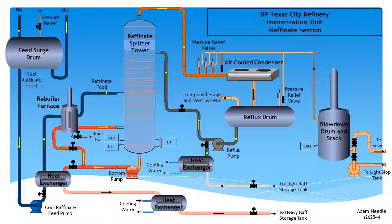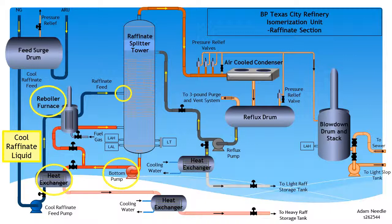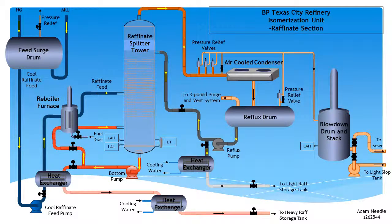During normal operation, cool raffinate liquid from the ARU is pumped to the raffinate splitter tower's midpoint via a heat exchanger and a reboiler furnace. Heat transfer in the exchanger occurs through contact with the tower's bottoms — the heavy raffinate — which is pumped to the exchanger. The reboiler furnace then uses fuel gas to further heat the feed raffinate and the heavy raffinate. Feed to the tower is controlled via automatic flow control. Within the 52 metre tower, 70 distillation trays are fitted, assisting in separating the light from the heavy raffinate.